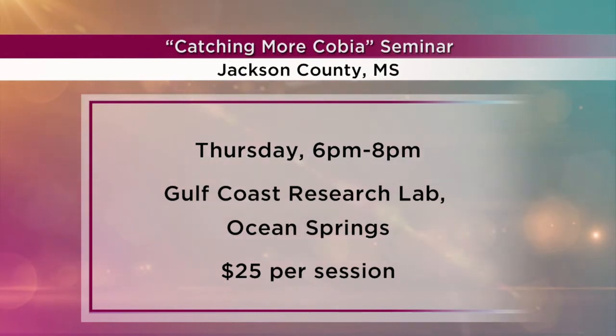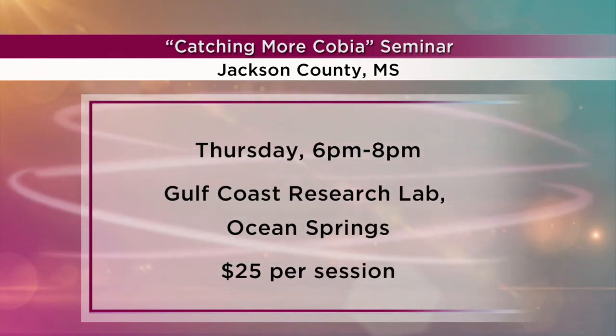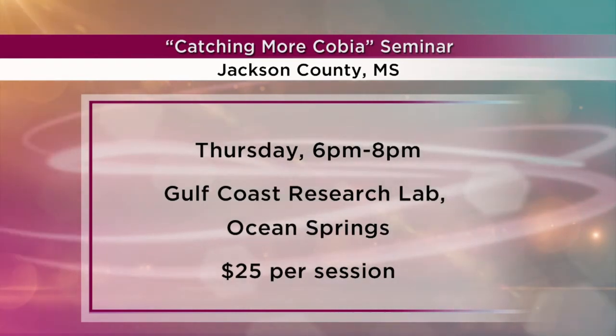The address is 703 East Beach Drive in Ocean Springs, at the foot of Halstead Road, right on the beach. It's been there about 70 years. Information was on your screen — if you missed it, you can find it on Fox10TV.com on our Studio 10 page. You can also find this recipe. Secrets to Catching More Cobia is Thursday night from 6 to 8. This looks fantastic — here's our lettuce wrap. We've got it all ready to go!